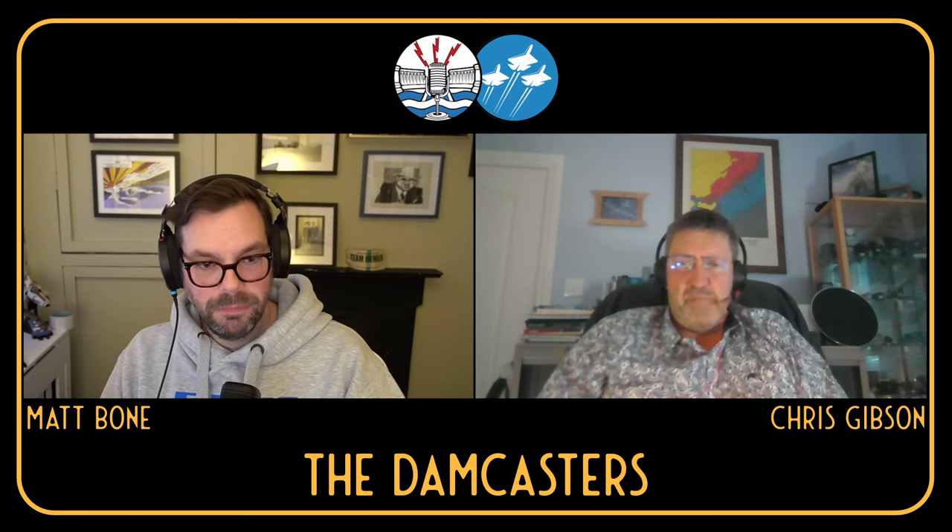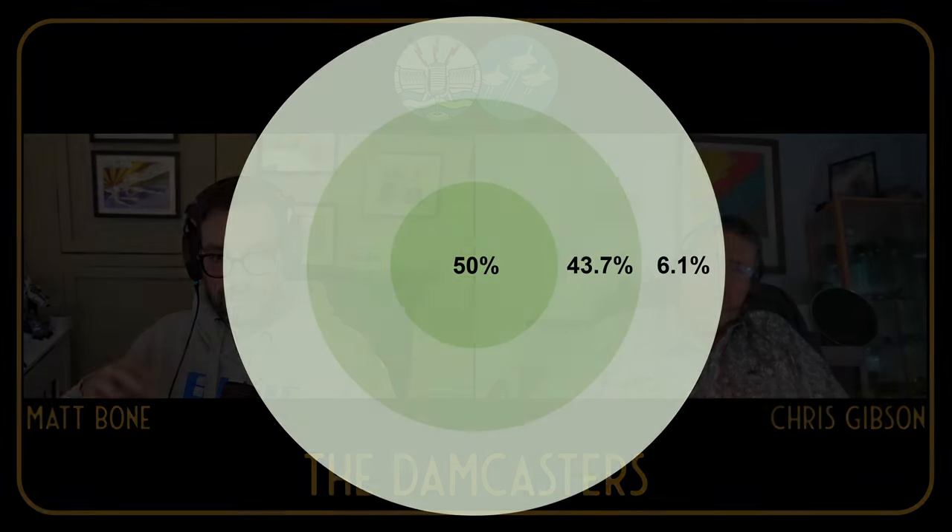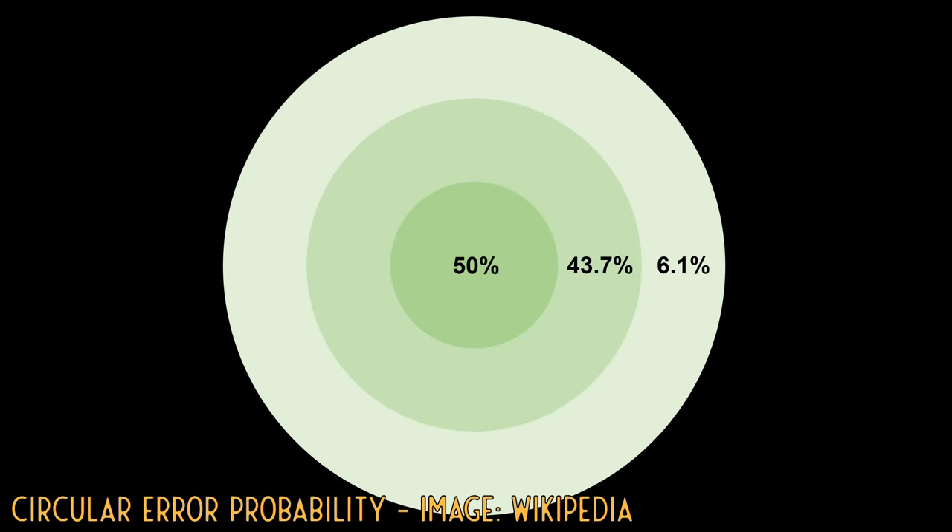This is interesting. If you're aware of circular error probability — the radius of a circle within which 50% of your ordnance will fall — the CEP for the B-58 was 725 feet. The F-111 got it down to 200 feet. Accuracy-wise, it was a no-brainer to adopt the F-111.